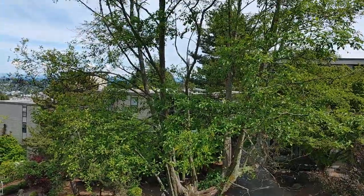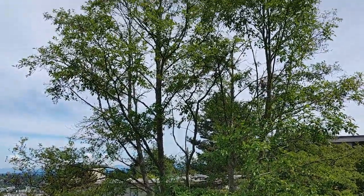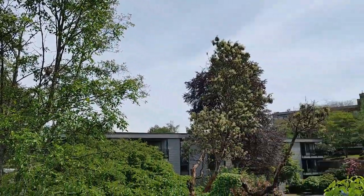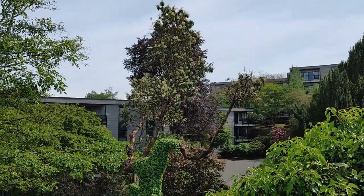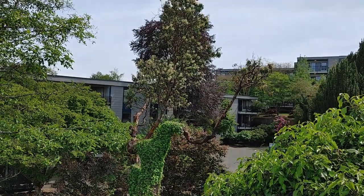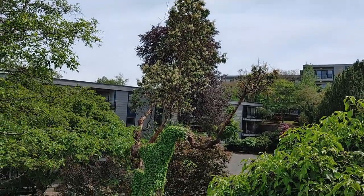We have an alder tree — a red alder — a very tall tree native to the area, as well as a madrona tree, which had ivy crawling all over it, but I had the ivy cut and now it's starting to recover.